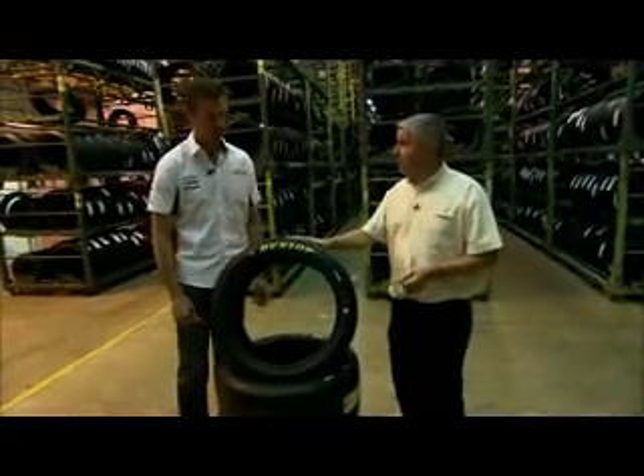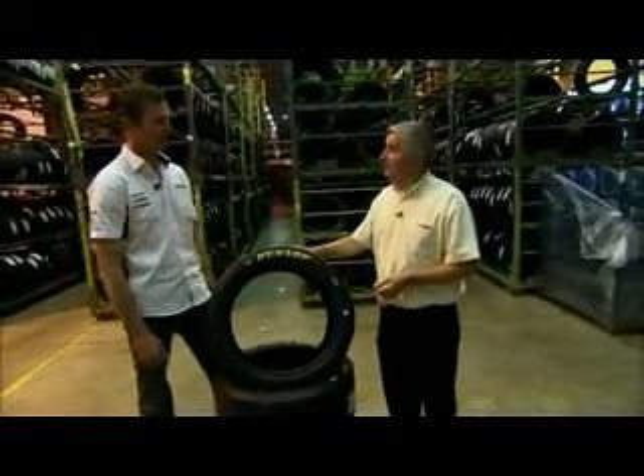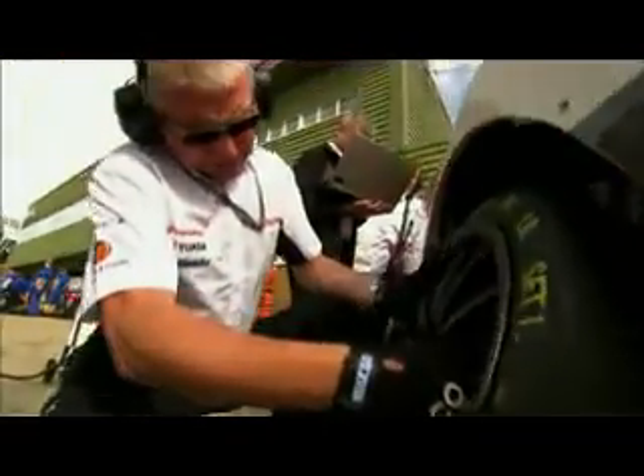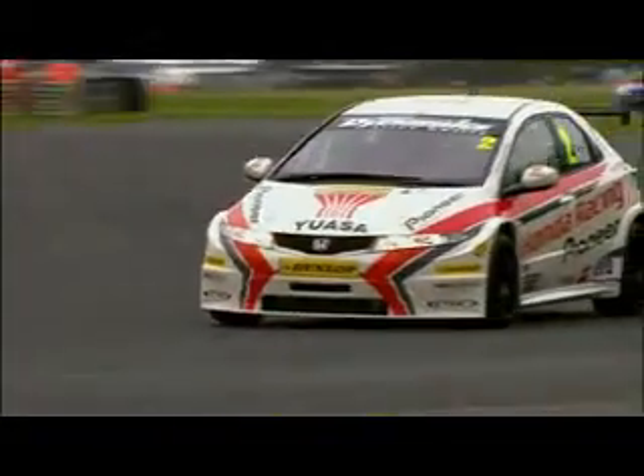Anyone who's said industry's dead in the UK is very much mistaken, when you see the special skills required and what goes into one of these race tyres. These are the final product — the tyres you're actually going to be going on your car. I've always said, since I started in touring cars, the tyres are the most critical thing on the car. They're the only thing touching the ground, the asphalt — the rubber. They are everything to the package, absolutely everything.